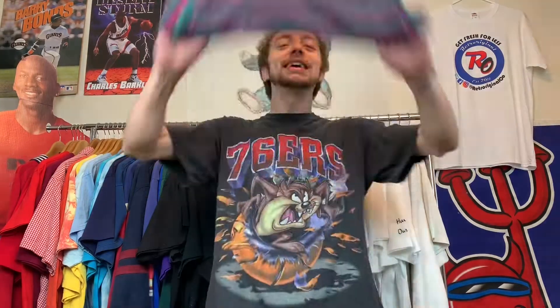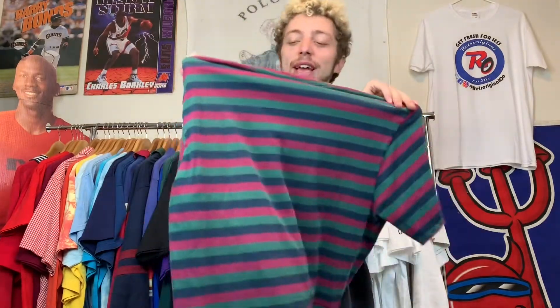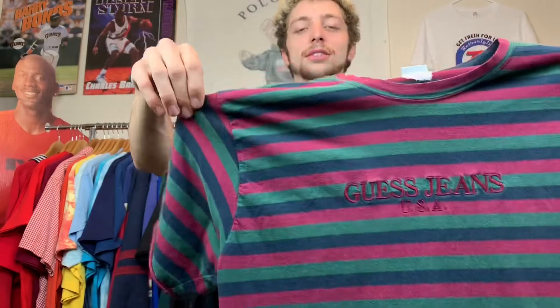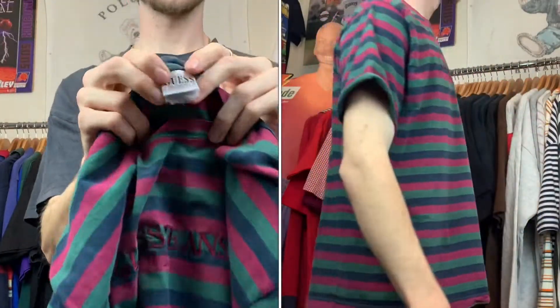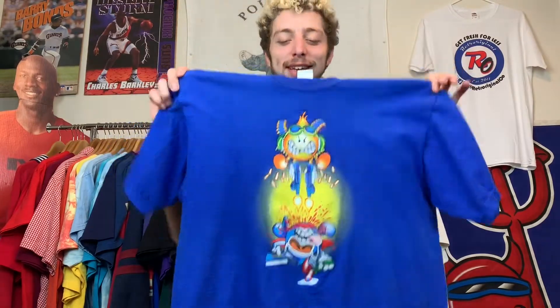Moving on — tee number six. Gonna give you a little sneak peek... yeah, I already know you know what it is. It's vintage and it's got stripes on it. Yeah, we got that vintage Guess tee — Freddy Krueger colorway vibes. I love this. I have a few Guess tees and this is definitely my favorite colorway — the only Guess tee in the top 10, spoiler alert. Absolutely vicious. Let me show you these tags real quick — that little grid Guess tag. Love that.